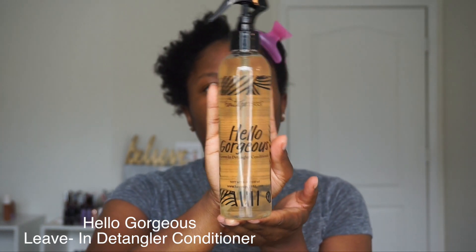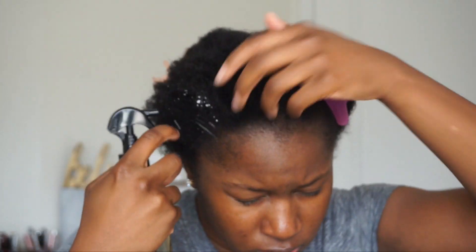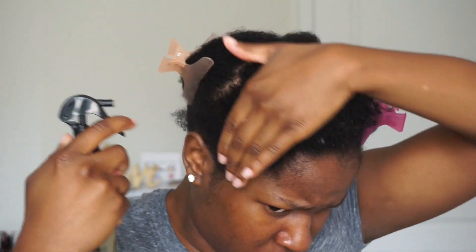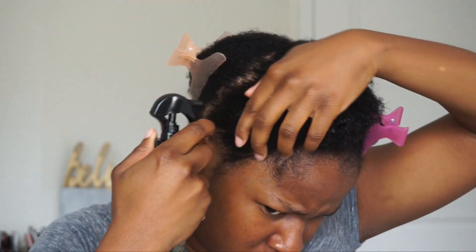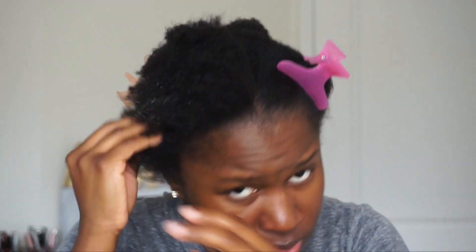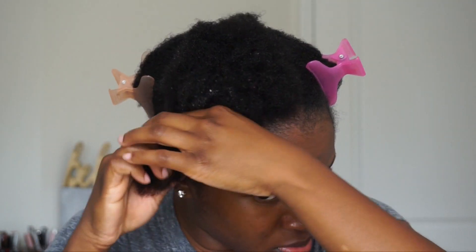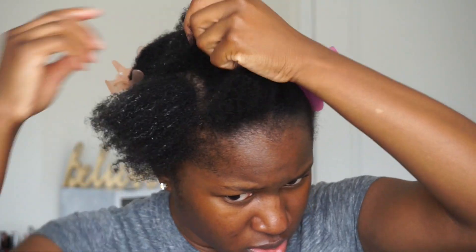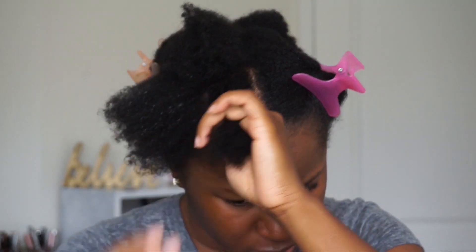Next I'm going in with the Hello Gorgeous Leave-In Detangler Conditioner from Heritage 1933. It comes in a spray bottle, which is so handy. This product is super lightweight — not too thick, not weighing down my hair. It felt really good against my hair, kind of like a foaming mousse. As you can see, I'm finger detangling.